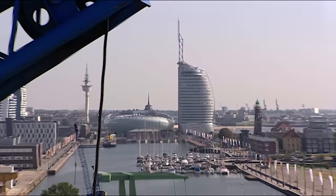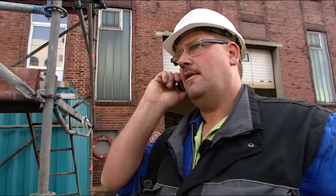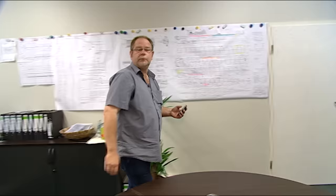Germany, Bremerhaven, four weeks earlier. In the German shipyard Motorenwerke Bremerhaven, everyone is getting ready for the ship extension. It is shortly before 6 in the morning. The final preparations are on the way. After an 18-hour journey, the ferry belonging to a Danish shipping company is coming in. The ship will be at the dock in 10 minutes.